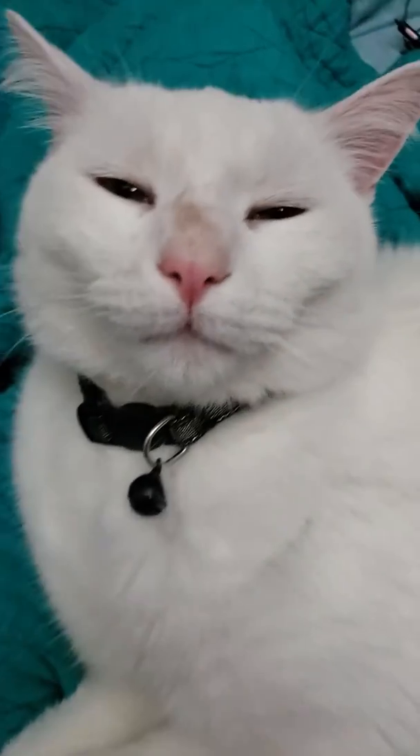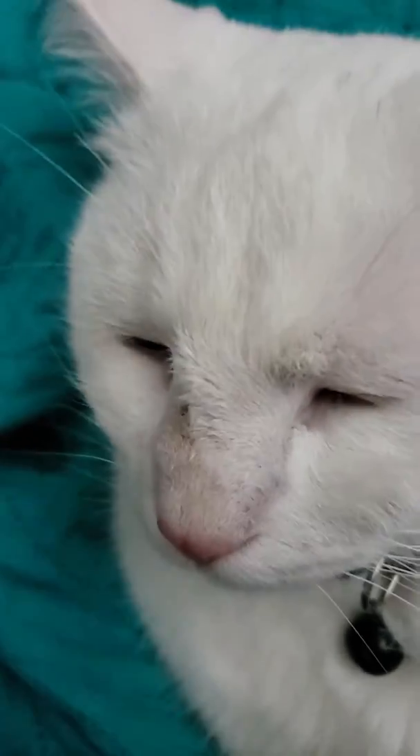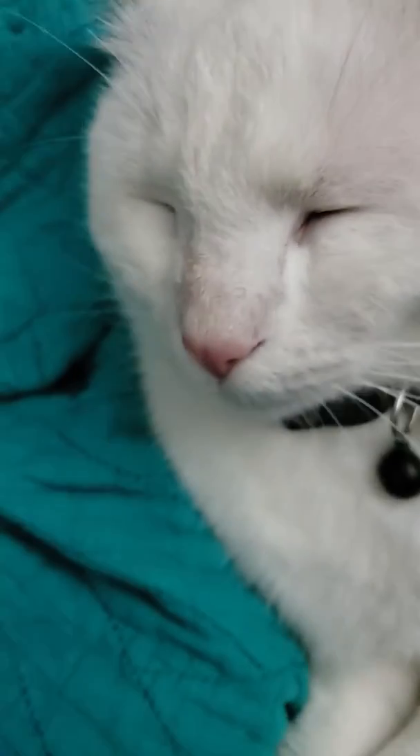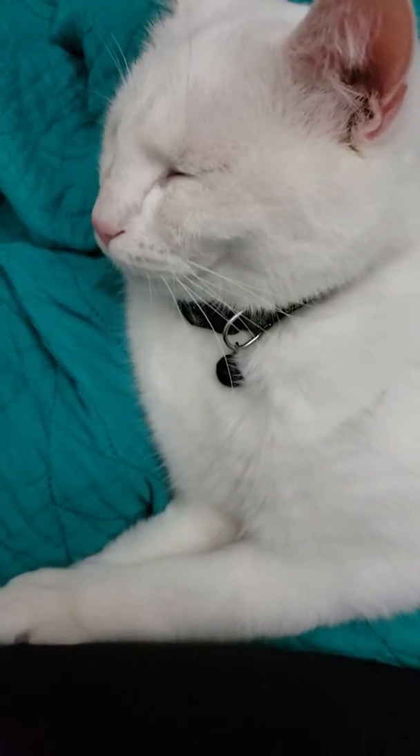How come your nose is looking different? What's going on? You got food on your nose? He's got wet food on his nose. Anyway, let me know in the comment section below. Alright, bye!